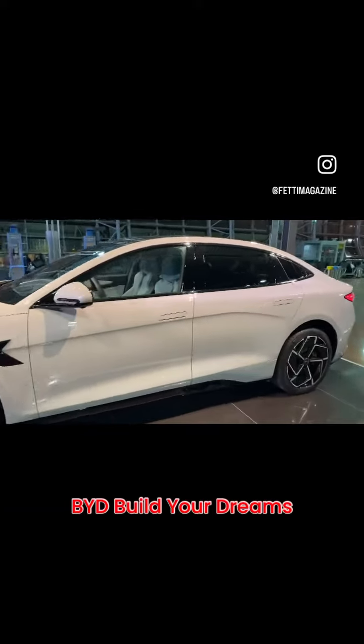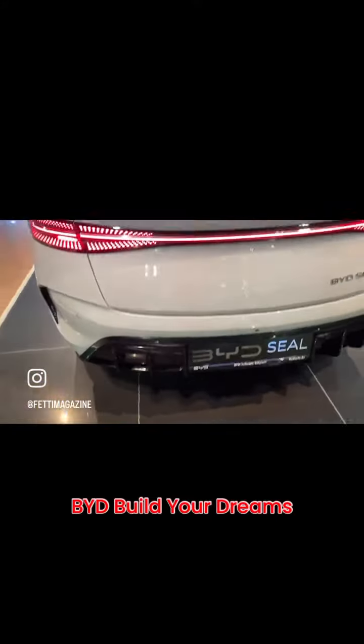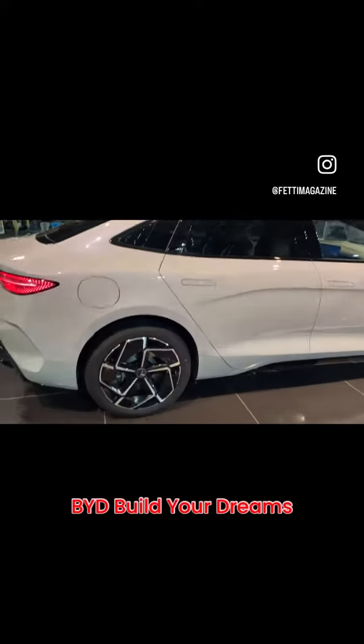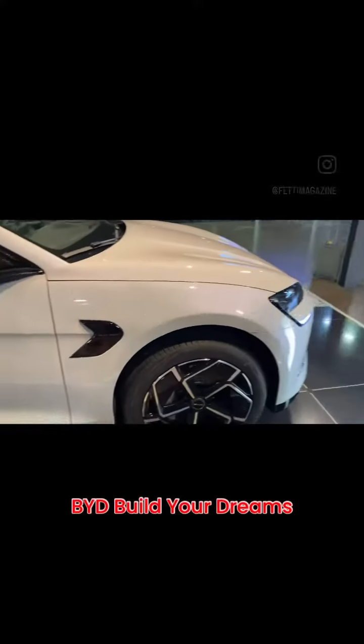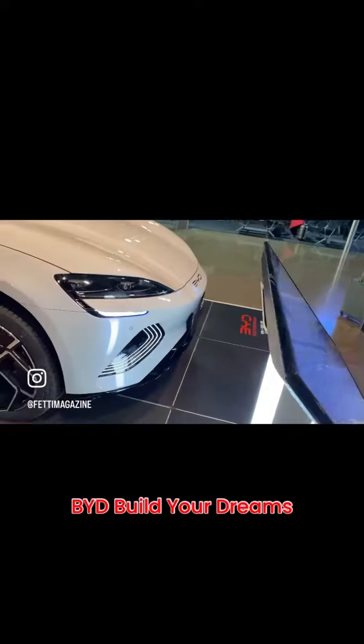Looks pretty good — I like the taillights, everything LED, nice sporty mid-size sedan I would say. It almost has the four-door coupe type of body style. Great curves.